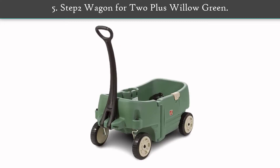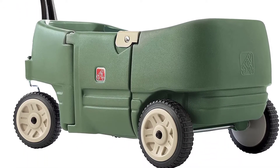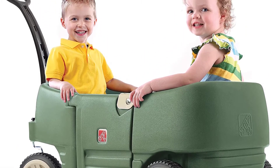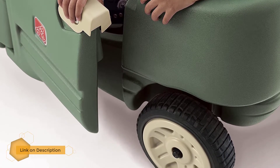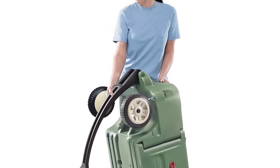Number 5: Step 2 Wagon for 2 Plus Willow Green. An affordable option that's best for preschoolers and toddlers, this budget-friendly wagon has plenty of room for two smaller kids. Made for comfort, there are two contoured seats and deep leg wells. The plastic wagon has two built-in seatbelts, cup holders, and extra room for storage with compartments under each seat.